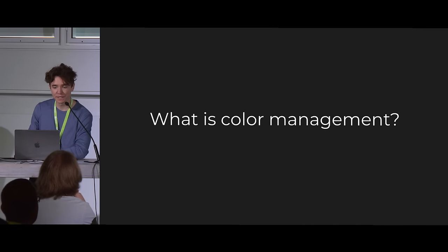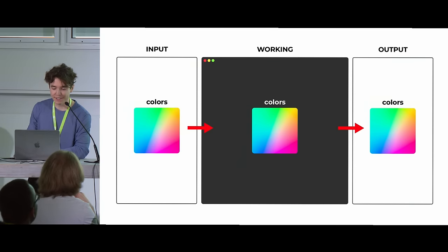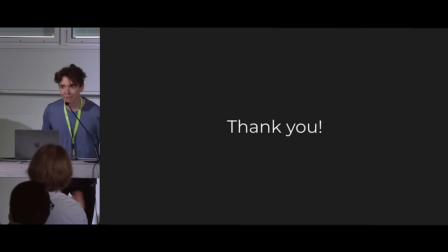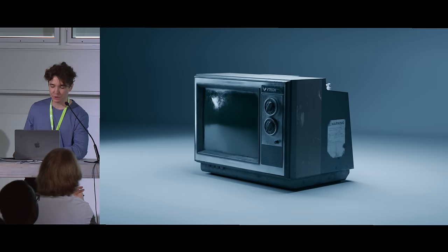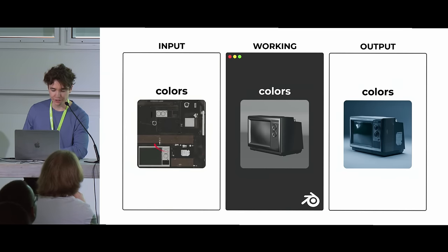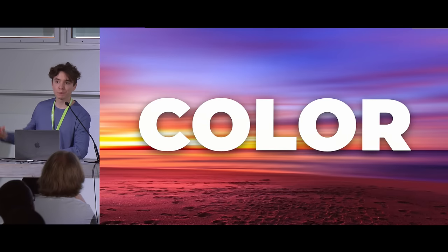So what is color management? We have a program that we're working in. We have colors that go into that program, we do work on those colors, and then some colors come out of the program. Repeat this over and over for all the programs you use in a project — and this is color management. To make this more concrete: I created this render which represents the output colors from Blender, and the input colors are image textures like this diffuse map.